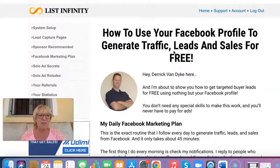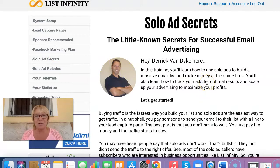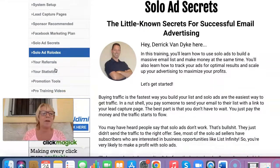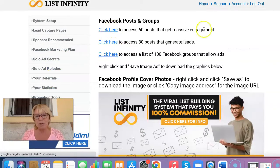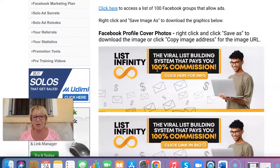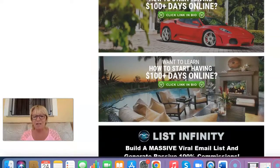Going back up to the top, we can look at the solo ad secrets — another training here. That's another thing you can get involved in if you want to pay for advertising. So you've got three methods: organic methods with Facebook, then paid methods with solo ads, and there's a solo ad Rolodex here. Then you've got your referrals, your statistics, and here you've got promotion tools. On this promotion tools page, you've got 60 posts that can get massive engagement, 30 posts that can generate leads — and you can change them up. You've also got access to a list of 100 Facebook groups that allow you to place ads.